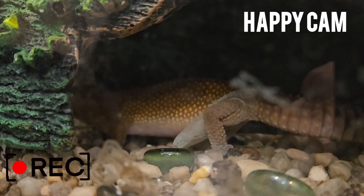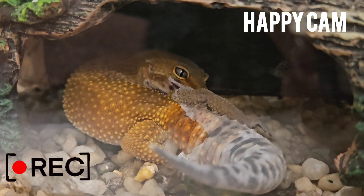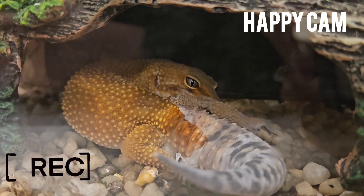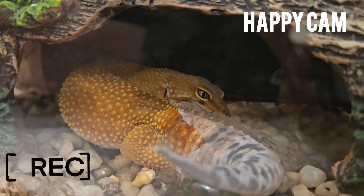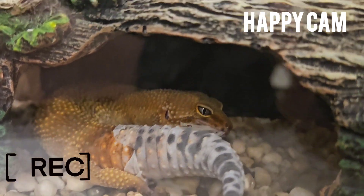Leopard geckos lose a lot of nutrients during the shedding process. To replace what they've lost, leopard geckos eat the skin they shed. Yep, you heard that right — they eat their skin like it's a monthly treat. Yummy nutrients.